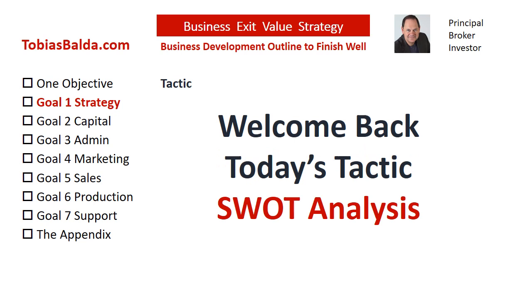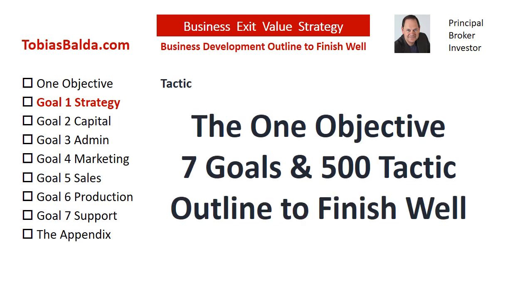Welcome back to the Business Exit Value Strategy. In today's tactic, we will discuss the Goal 1 Strategy and the SWOT Analysis. This is the Business Exit Value Strategy with one objective, seven goals, and 500 tactics.